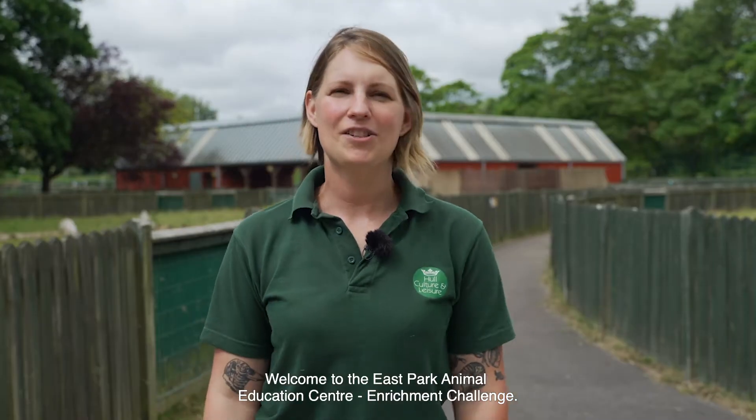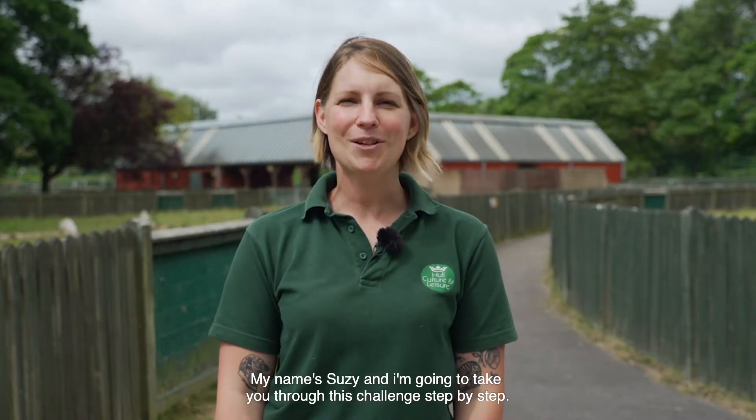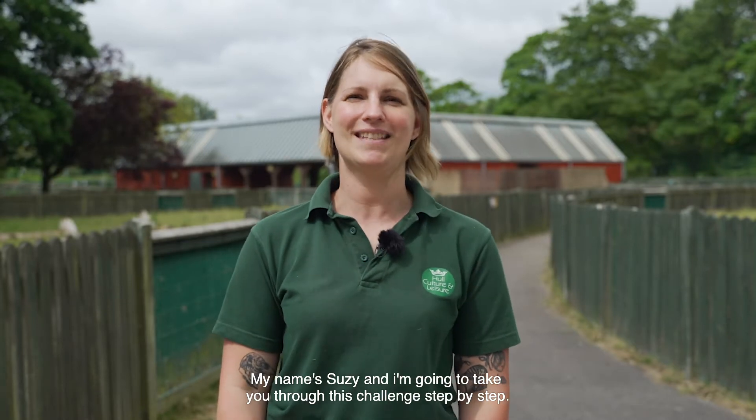Welcome to the East Park Animal Education Centre Enrichment Challenge. My name is Susie and I'm going to take you through this challenge step by step.